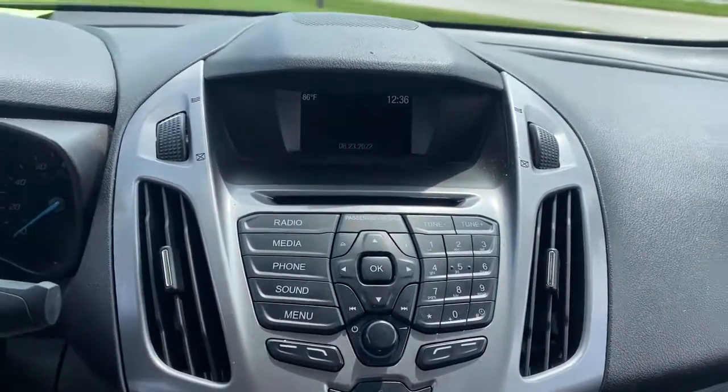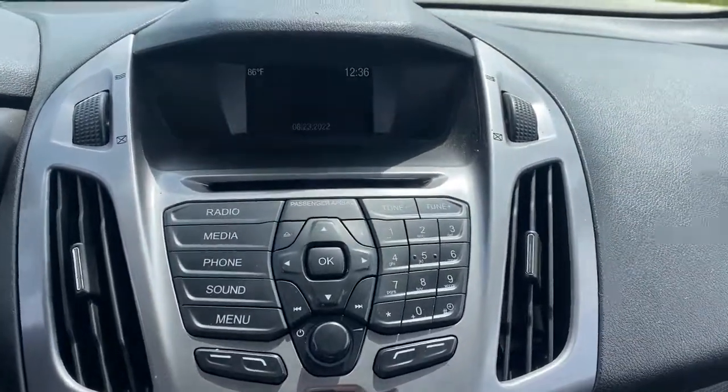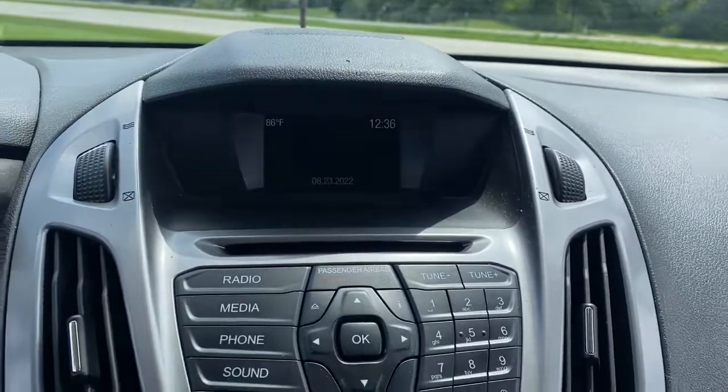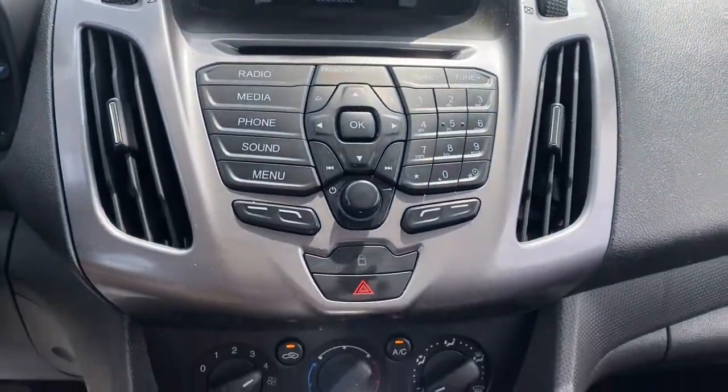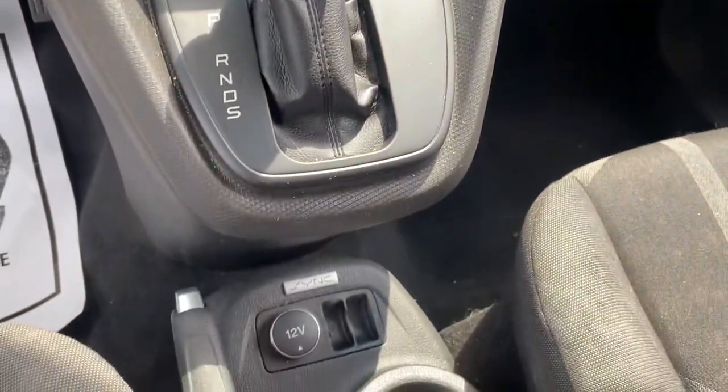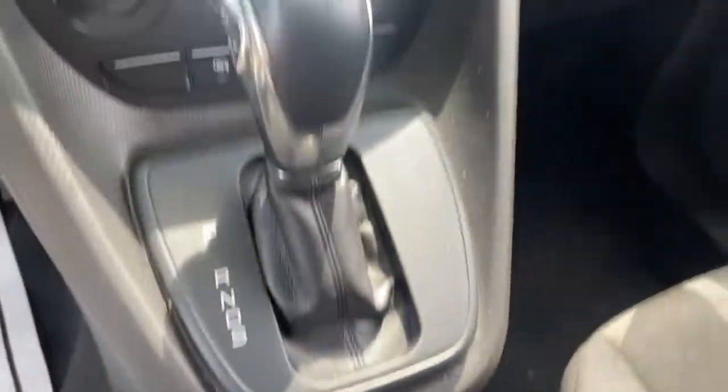Feel the satisfaction that comes from running your passenger or cargo service with comfort, safety, and efficiency. This Transit Connect commercial van has your back. Our commercial dealer experts will be happy to show you how we can help your business. Contact us or stop by today. Thank you.